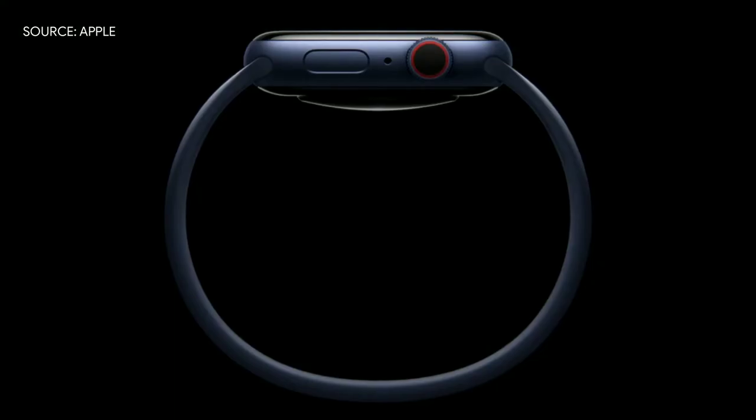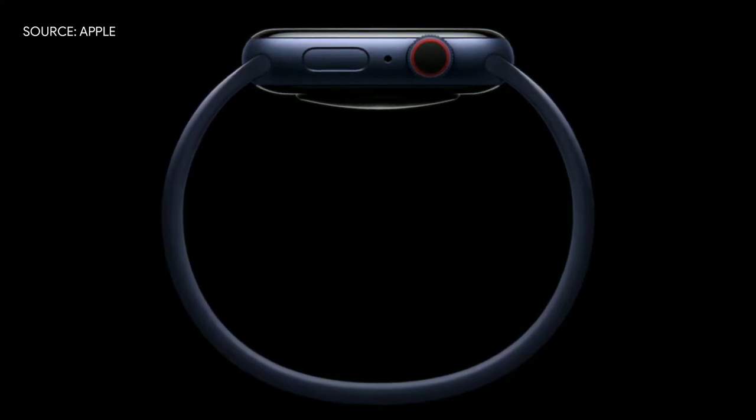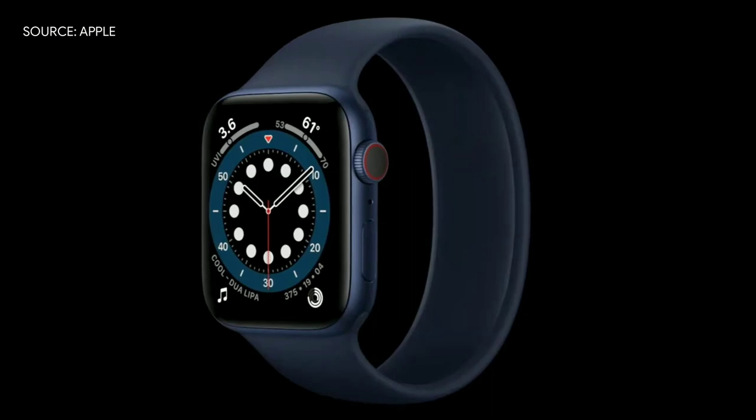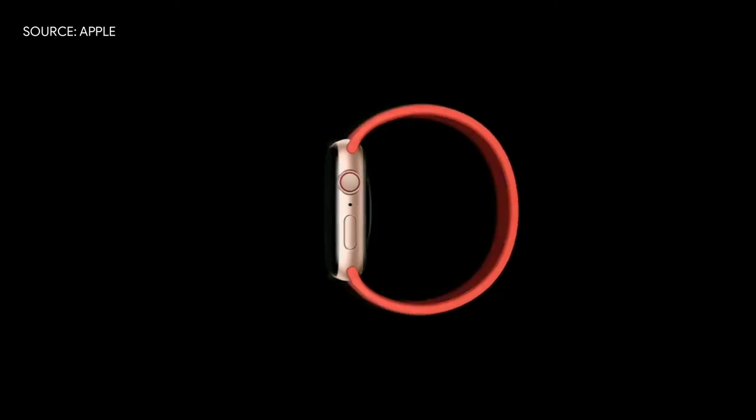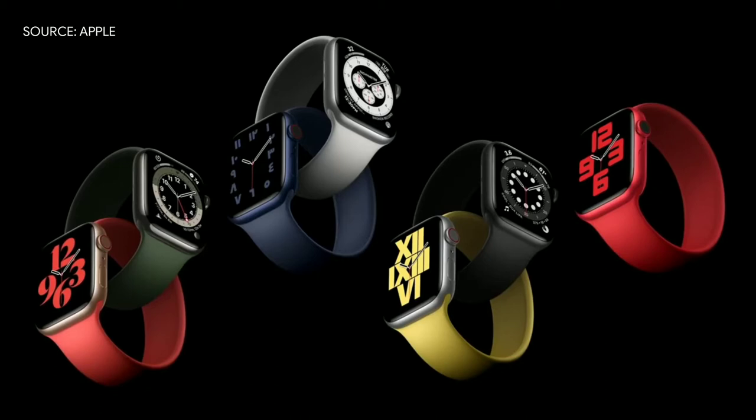Traditional watch bands have a clasp or buckle, and they're limited to a few preset sizes for fit. Today, we're excited to introduce something completely different — we call it the Solo Loop. The Solo Loop is remarkably simple: no clasp, no buckle, no overlapping parts, just one continuous piece. Made from custom liquid silicone, the Solo Loop is stretchable so you can easily slip it on and off your wrist. It looks great, it's durable, and it's swim-proof, so it can go anywhere. It's available in a range of sizes and comes in seven fantastic colors.